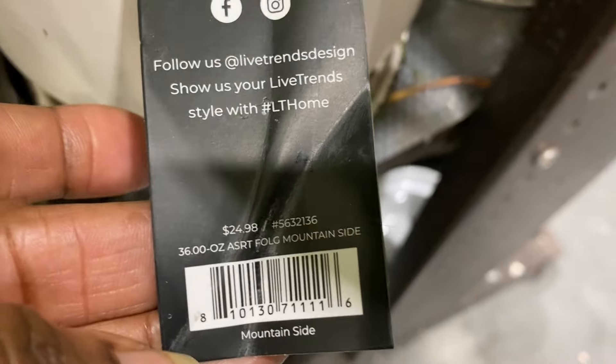Over here we have some Monstera Deliciosa — nice size, 50% off. Excellent, with nice fenestration on these. And again lots of vegetables. The tag says this is pigeon red kale — never even heard of it, but it's actually a very attractive plant. And some anthurium — a big pot of anthurium, usually $35 including the pot, now $17.50 at 50% off. There are several of those as well.